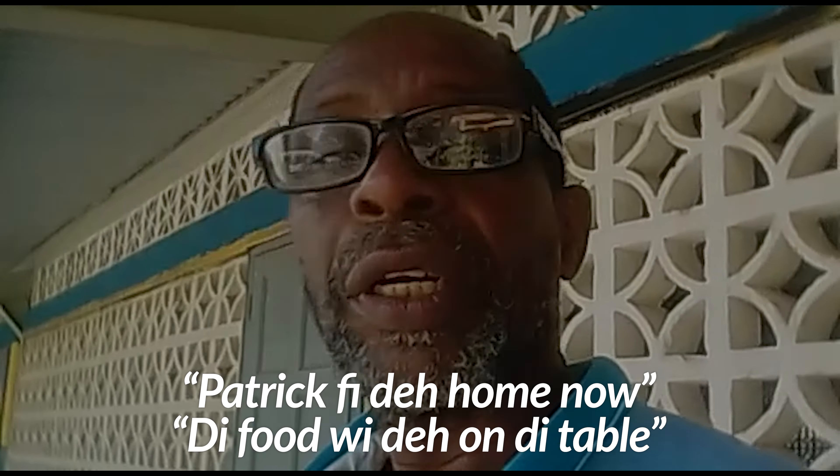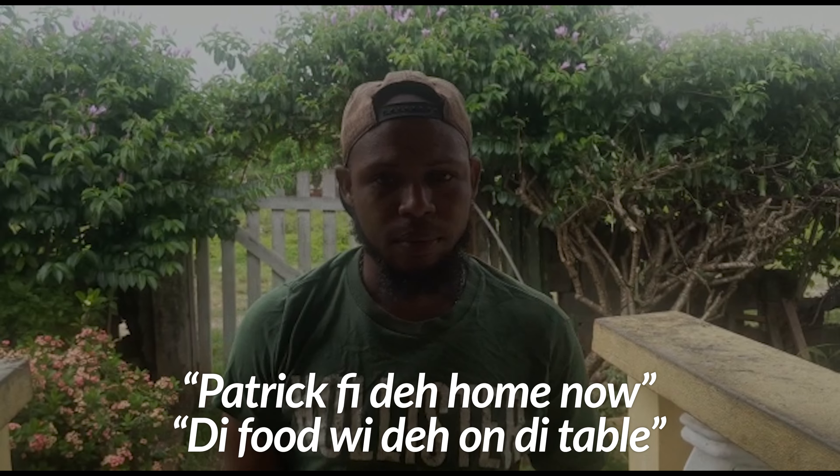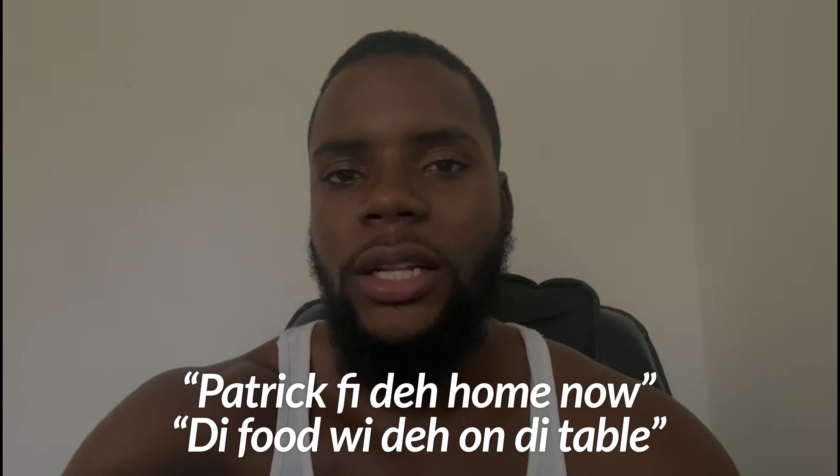For example, to say 'the food will be upon the table', that would be expressed using 'wi deh'. Patrick demonstrates: 'di food wi deh pon di table' — meaning 'the food will be upon the table'.